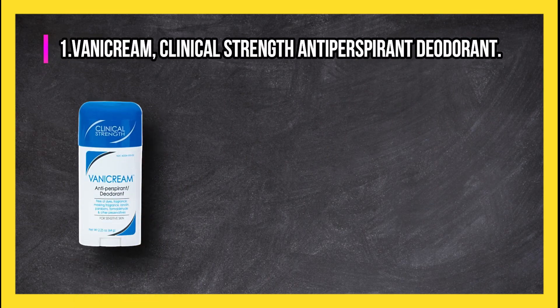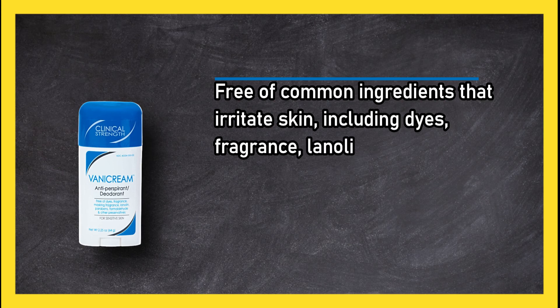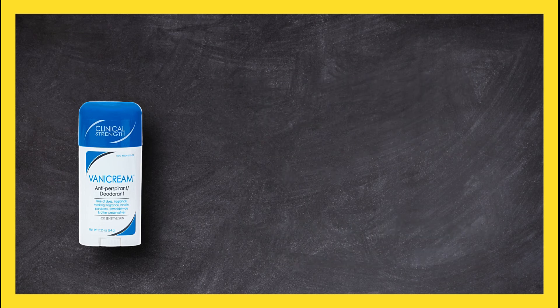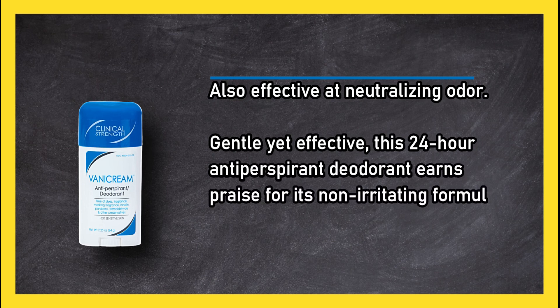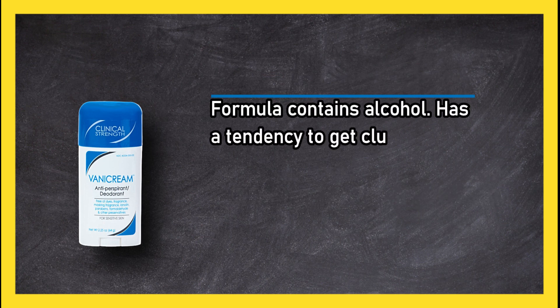At number 1: Vanicream Clinical Strength Antiperspirant Deodorant. It is free of common ingredients that irritate skin, including dyes, fragrance, lanolin, parabens, and formaldehyde. The gel formula goes on thick for full coverage yet doesn't dry sticky. It is also effective at neutralizing odor. Gentle yet effective, this 24-hour antiperspirant deodorant earns praise for its non-irritating formula.